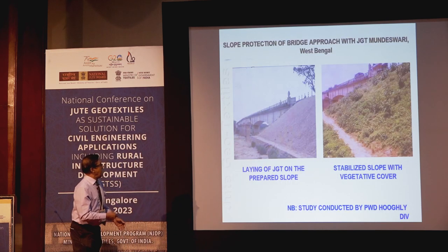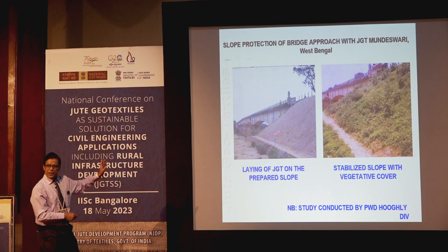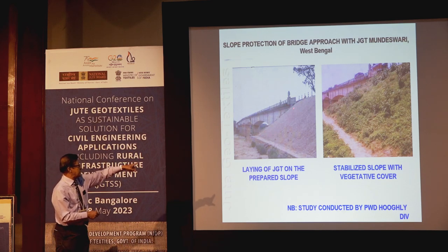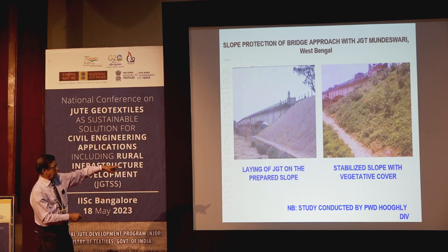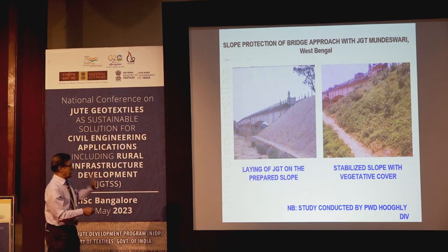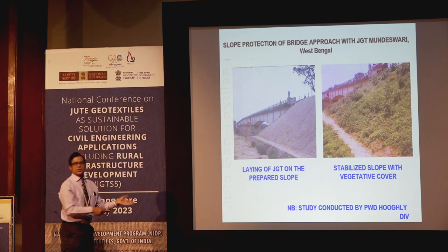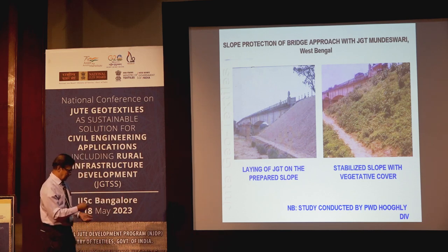Bridge approach is a very vulnerable point where protection should be taken. After laying jute geotextile, a toe wall was constructed to control lateral subsidence movement. Thereafter, vegetation came up automatically after spreading grass seeds. This was done by PWD.